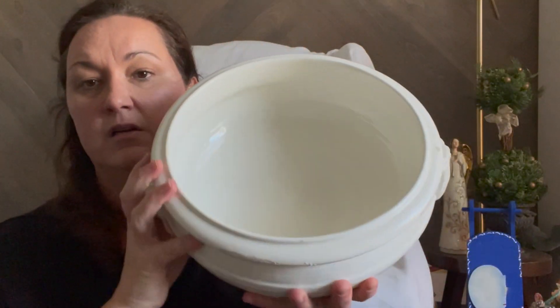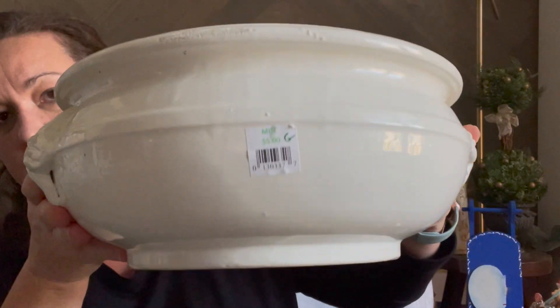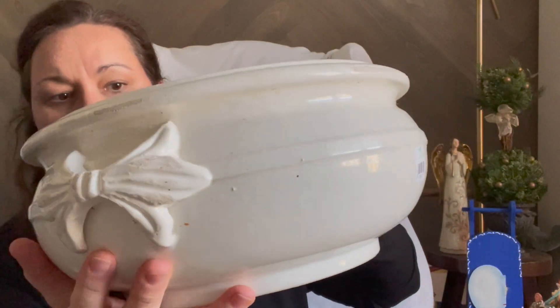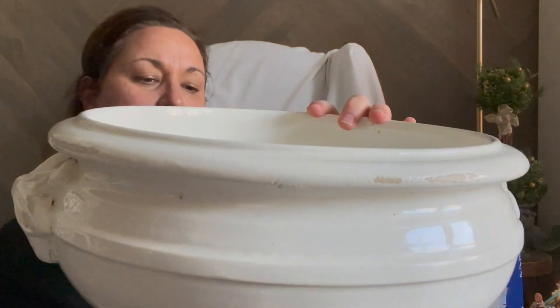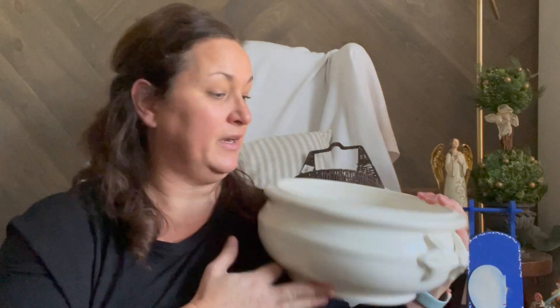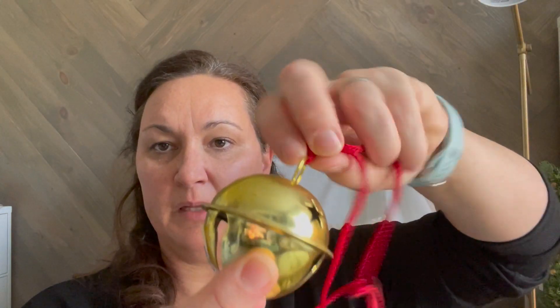And then this was actually my favorite find. This is hand painted in Italy — made and painted in Italy — and it's got really cool patina on it, a little bit of age where the glaze has come off. It was only five dollars and I was like this would be a really cool fruit bowl. I know I've got a wooden one right now but it just needed to come home with me. One more thing — I found this bell, it was fifty cents. Easy to replace the ribbon and to paint it. Why not?